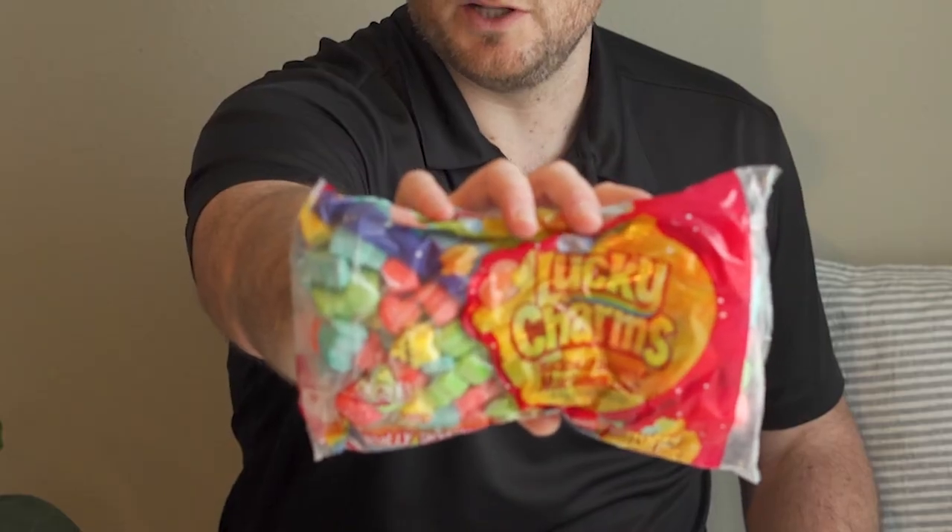Welcome to Get It While It's Hot, and on this very special St. Patrick's Day episode, I'm getting lucky with Lucky Charms Marshmallows.